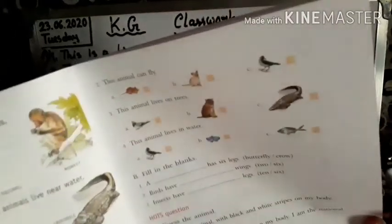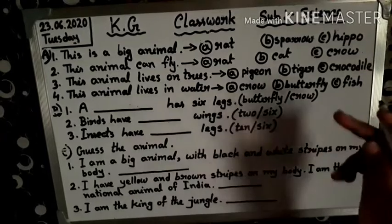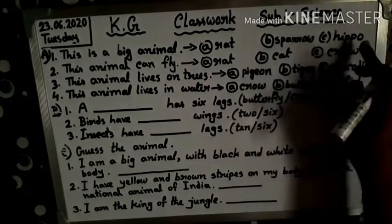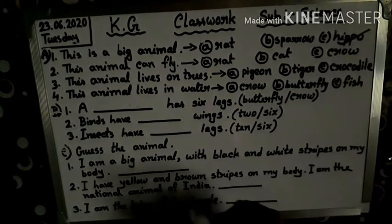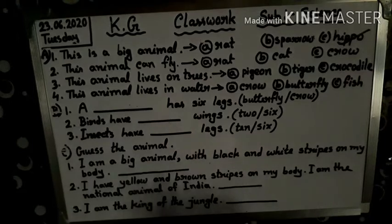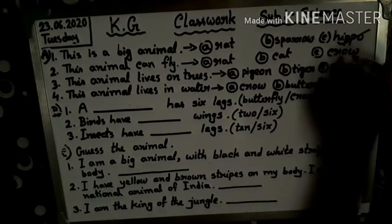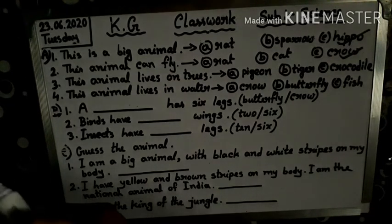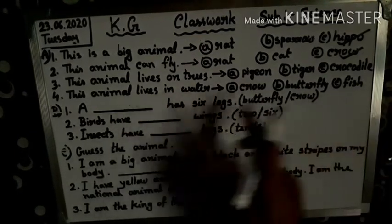Let's follow along. Tick the correct answer. This is a big animal — rat, sparrow, hippo. Hippo is right. This animal can fly — rat, cat, crow. Crow is a bird; birds can fly. This animal lives on trees. Which animal lives on trees? Pigeon.